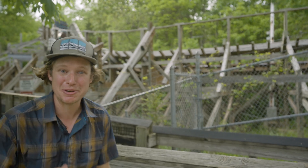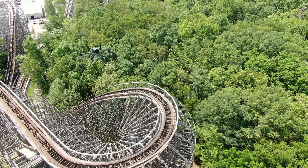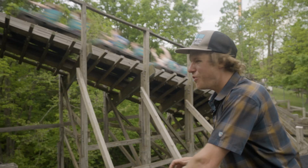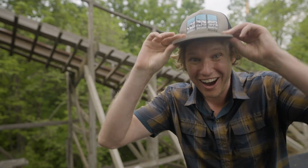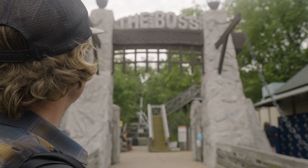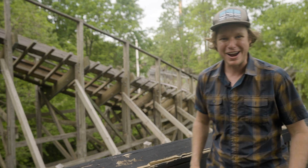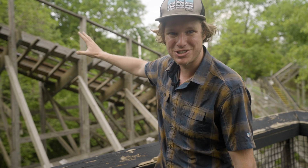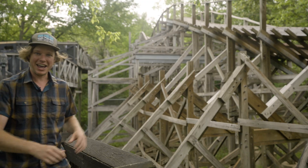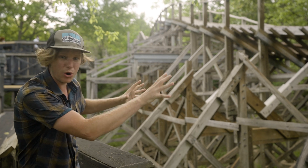We're here at this roller coaster, and we're going to be mapping it with LiDAR today. We're here because this is an intricate structure with so much detail — it's just an amazing thing to scan and get a 3D model of. Look at all this intricate lattice work. There's so much complex geometry and so much wood intertwining with itself.